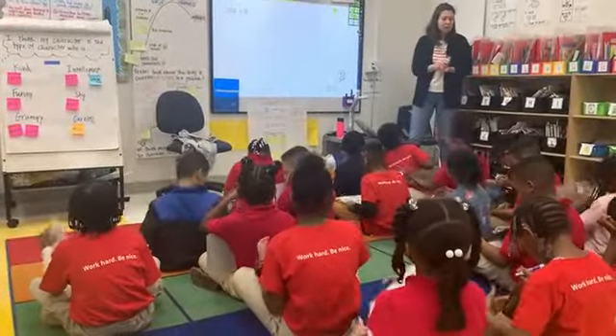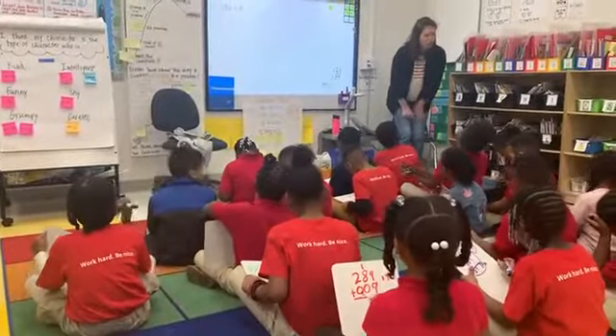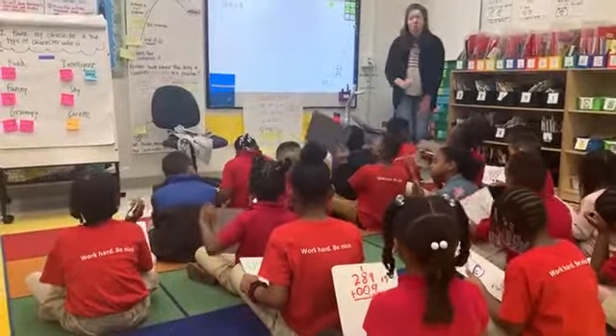Everybody, what is 284 plus 9? 293. Look at your boards. 293. 293.